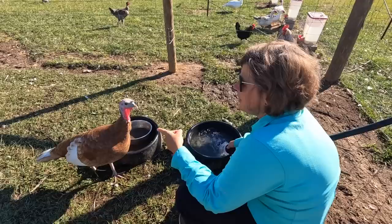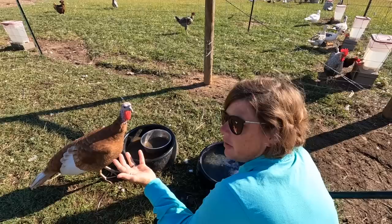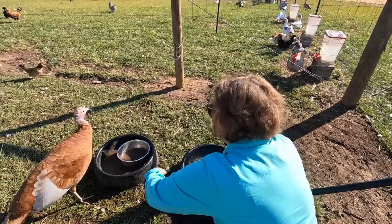The funny thing about one of the red turkeys is they never show any following behavior toward us, but when Mary Carl comes out they want to run after her — and it's not an aggressive thing, they just run after Mary Carl. Ain't that something!